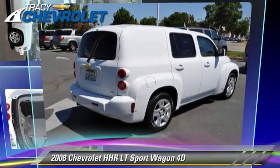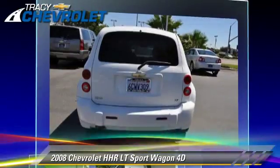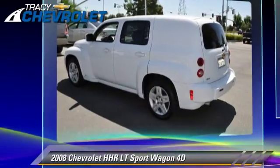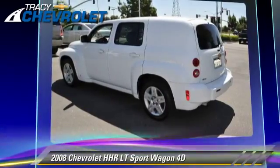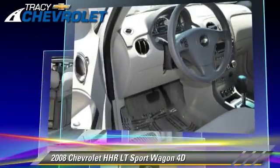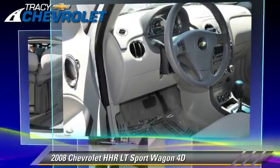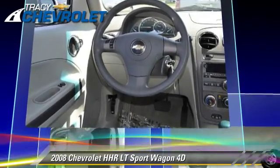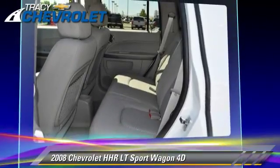The 2008 Chevrolet HHR LT, powered by a 2.2-liter four-cylinder engine with a four-speed automatic transmission with overdrive. This front-wheel-drive sport wagon has fewer than 65,000 miles on the odometer and gets up to 28 miles per gallon.